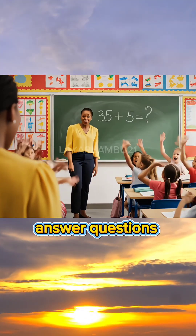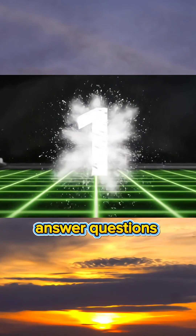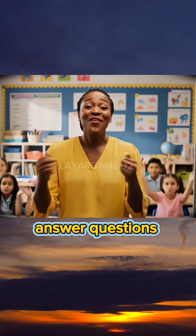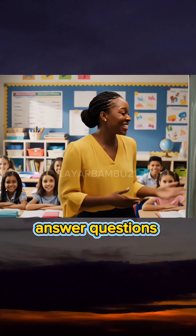Thirty-five plus five equals how much, children? Forty, teacher! You are so smart. Come on, let's try the next lesson.